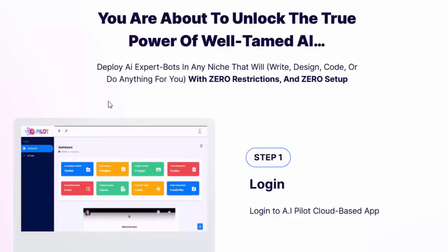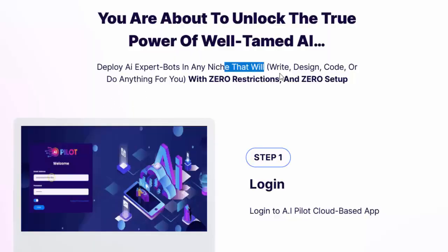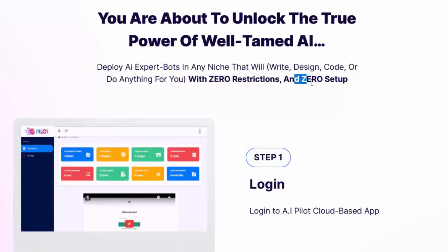Deploy AI expert bots in any niche that will write, design, code, or do anything for you — with zero restrictions and zero setup.